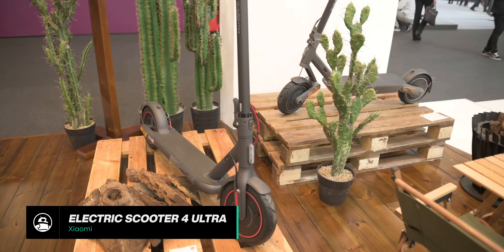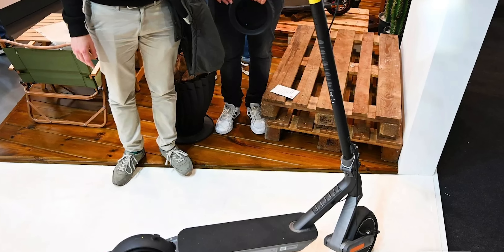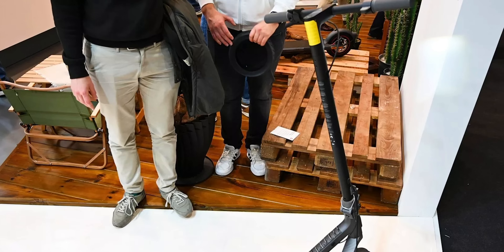Xiaomi is making another appearance on this best list with their Electric Scooter 4 Ultra. This new e-scooter provides better range than Xiaomi's previous flagship model and can go up steeper inclines thanks to a more powerful motor. The Electric Scooter 4 Ultra is also the first scooter from the company to come with double suspension for a more comfortable ride, and will be available around the world for around 1,000 euros, roughly $1,055 US dollars.